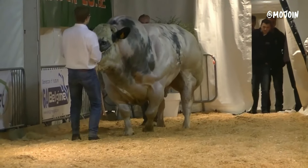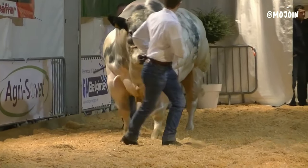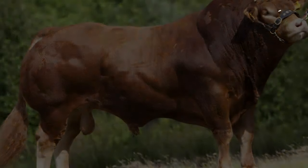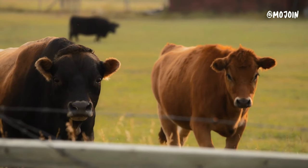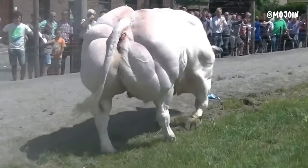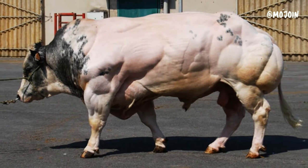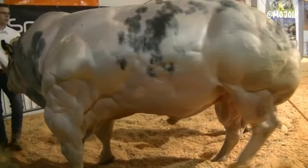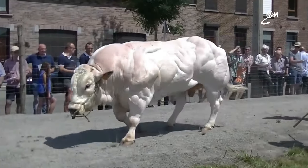The Belgian Blue cattle breed stands as a testament to the power of selective breeding and international collaboration. Originating from the export of special bulls from the UK to Belgium in the 19th century, this breed was carefully integrated into the local cattle population to enhance growth and improve overall stock quality. Through meticulous refinement, the Belgian Blue emerged as a breed that surpassed others in terms of muscular development, earning it the nickname "double-muscled" due to its remarkable bulkiness.